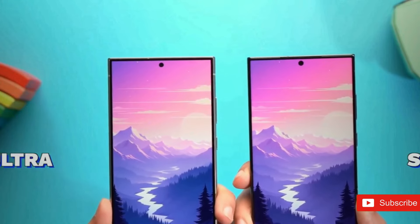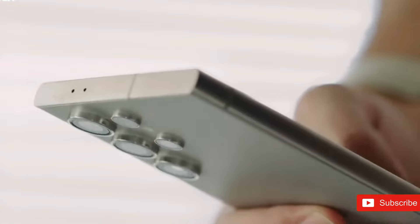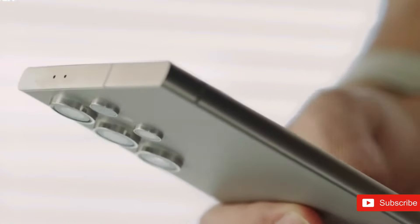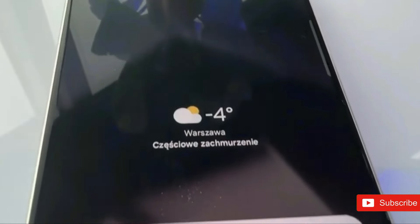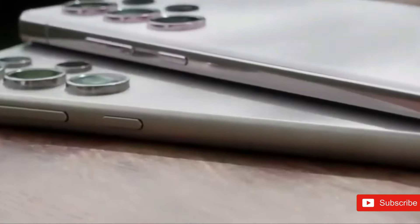The official rollout can be expected sometime in October or November. For some devices, the update may not arrive until 2025. If you enjoyed this video, please don't forget to give it a thumbs up and subscribe to our channel for more exciting tech news and updates. Thanks for watching and we'll see you in the next one.